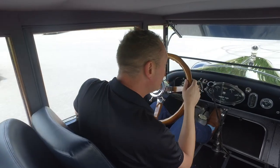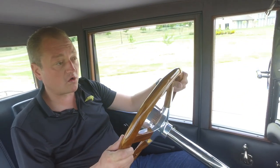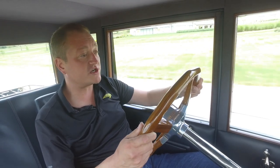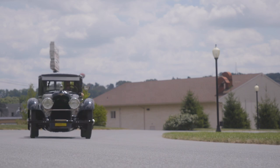This was the first passenger vehicle in the United States that was sold with four-wheel hydraulic brakes, all thanks to the inventions and patents of the Duesenberg brothers, particularly Fred Duesenberg.